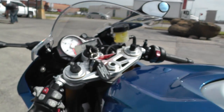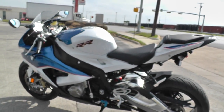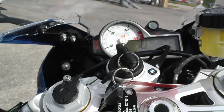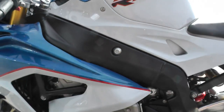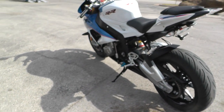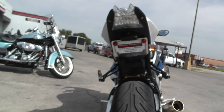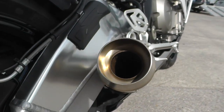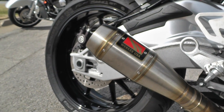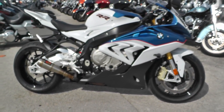The thing about these BMWs — you put a pipe on it, a tune, and a filter, and you're knocking on 200 horsepower to the rear wheel. It's insane, it really is. But it's so butter smooth. You can come out and check it out in person — it's that nice.